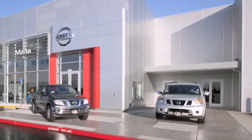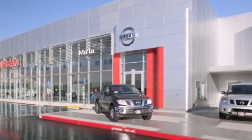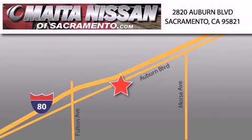Nissan of Sacramento is located at 2820 Auburn Boulevard, off the Cap City Freeway in Sacramento. Nissan of Sacramento won't be undersold, with a large selection of new and certified pre-owned Nissans.